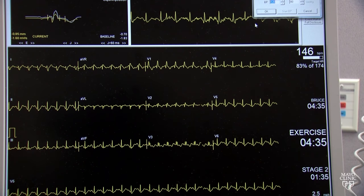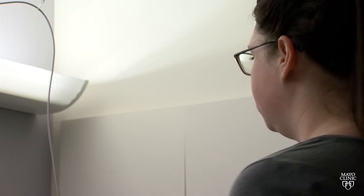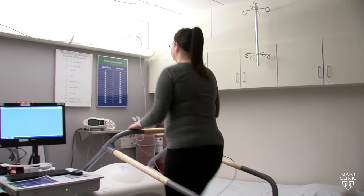Your doctor may order a cardiac stress test to diagnose coronary artery disease and heart arrhythmias. It also can determine treatments if you've already been diagnosed with a heart condition.